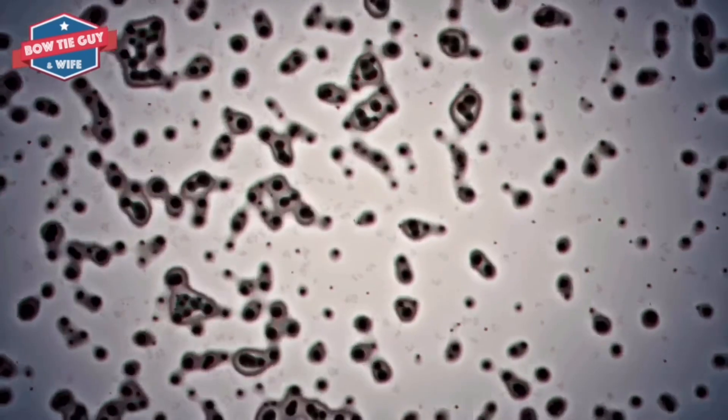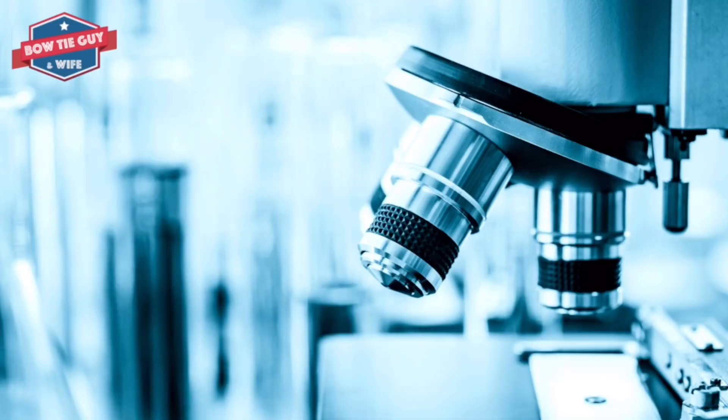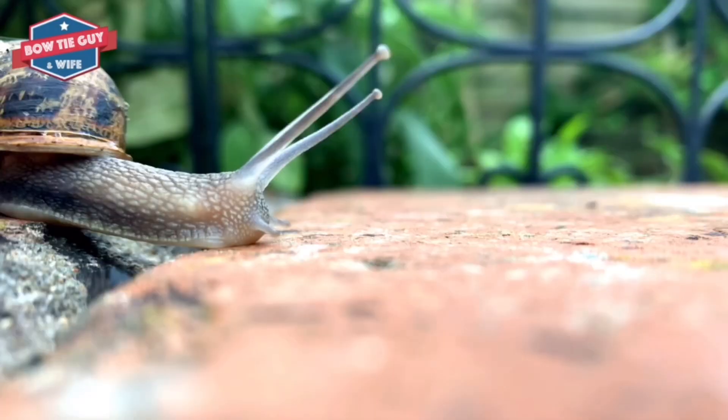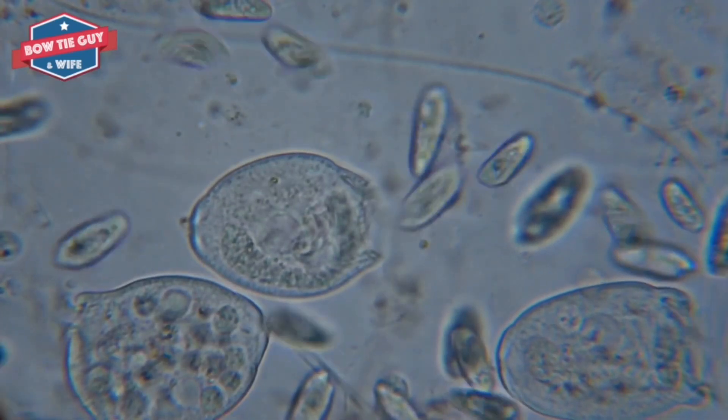Decomposers thrive where their environment is moist and warm. They thrive in forests and temperate ecosystems because of the moist and warm conditions. They struggle to adapt in the Arctic and desert ecosystems because of their extreme nature.